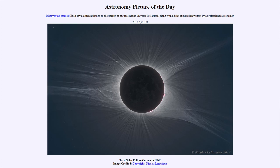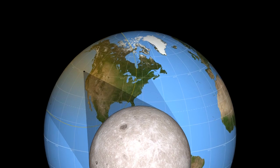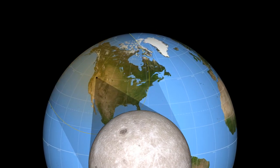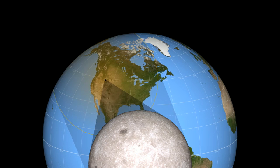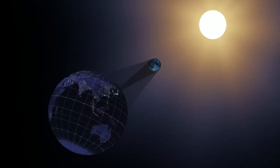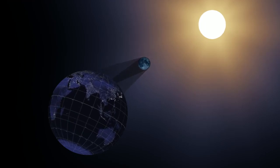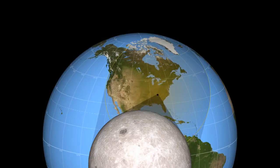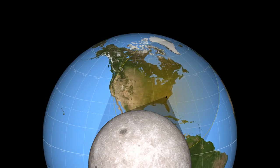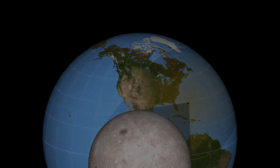Many, many photographs using different techniques were taken. Each one captures a different aspect of the experience, but no one photograph captures all of it. There are very nice visualizations from the Science Visualization Studio at NASA's Goddard Space Flight Center, showing the moon's shadow sweeping over the Earth. If you're in the little black dot, you see totality; if you're in the larger gray circle, you see a partial eclipse.